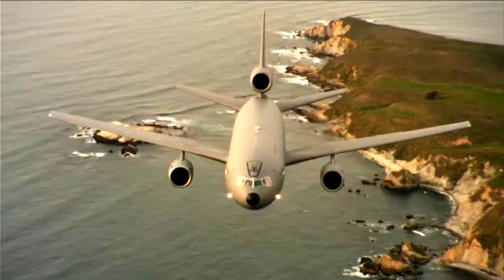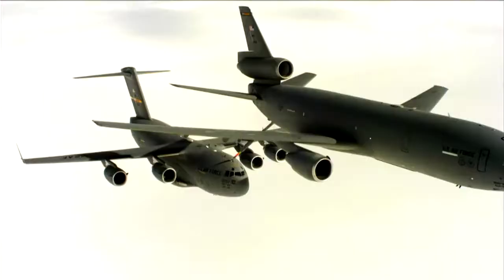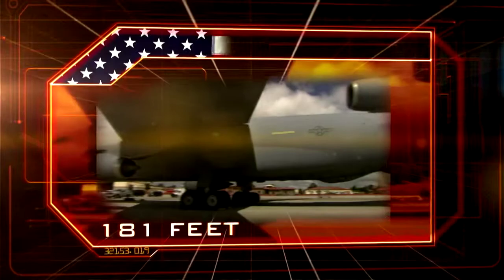At number three, an extraordinary plane uniquely adapted for long-range warfare: the KC-10 Extender. USA. Cost: eighty-eight million dollars. Weight: 295 tons. Length: 181 feet.